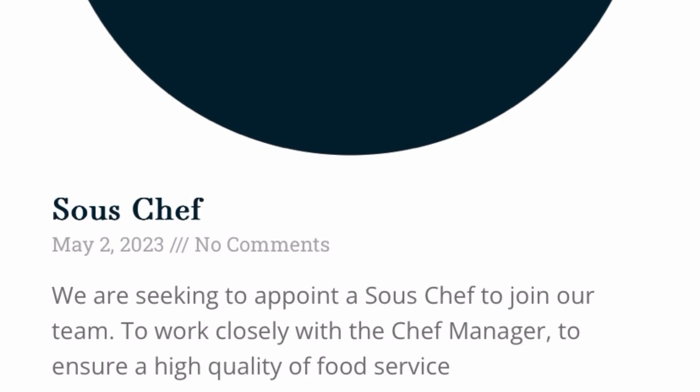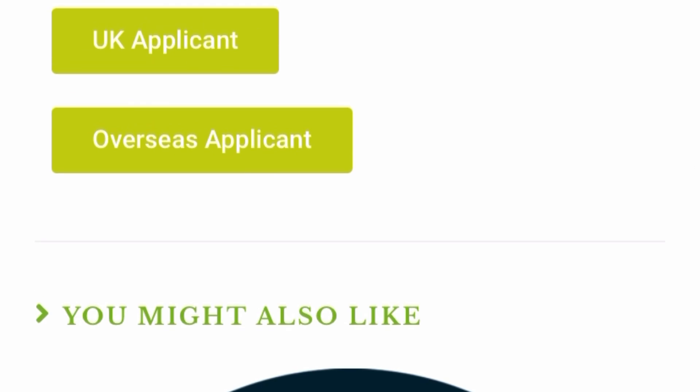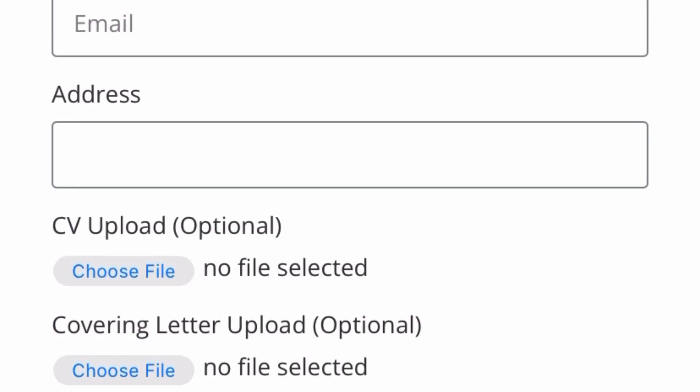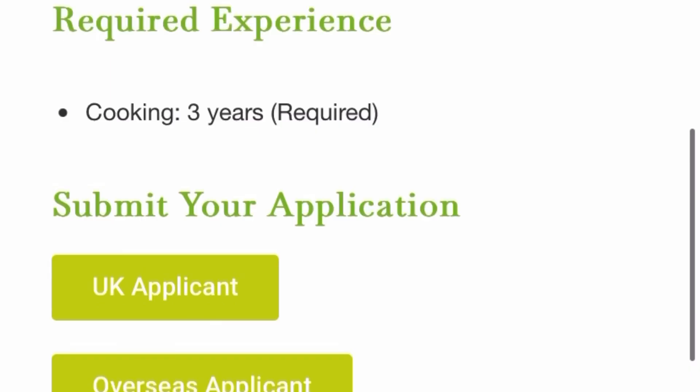If you click on the chef role, you can see that they have both UK and overseas application options. You can submit your application there, and you must have at least three years' experience as a chef. Click on UK applicant if you're in the UK, or overseas applicant if you're outside the UK — it will take you to the application form. Just fill in the details, upload your CV, upload your cover letter, and click submit.